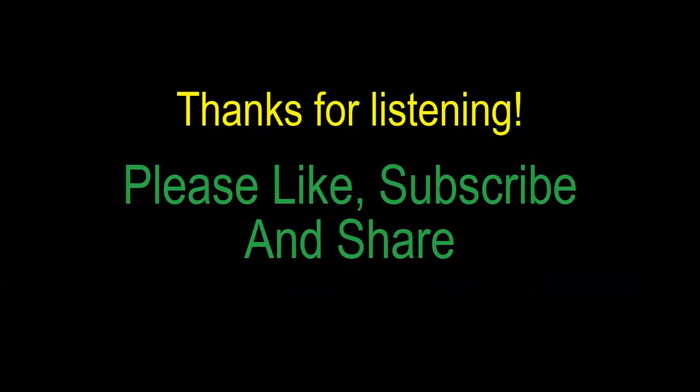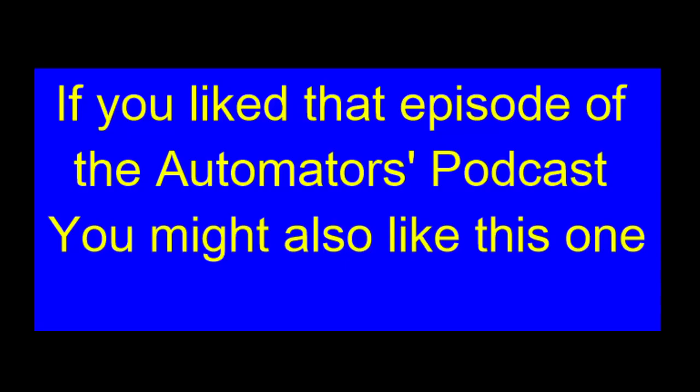We love reading your comments — let us hear what you think. We love those likes, and please do share. If you enjoyed that episode of the Automators Podcast, you might also like this one.